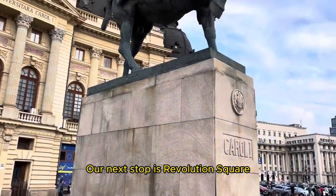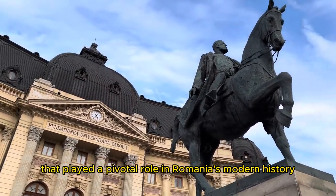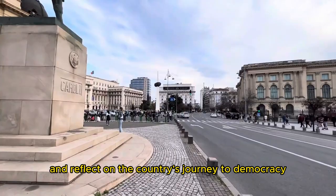Our next stop is Revolution Square, a historic site that played a pivotal role in Romania's modern history. Stand before the memorial of the 1989 revolution and reflect on the country's journey to democracy.